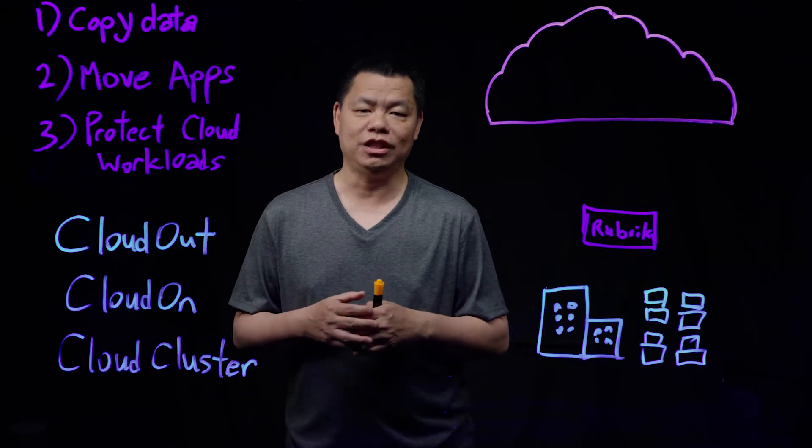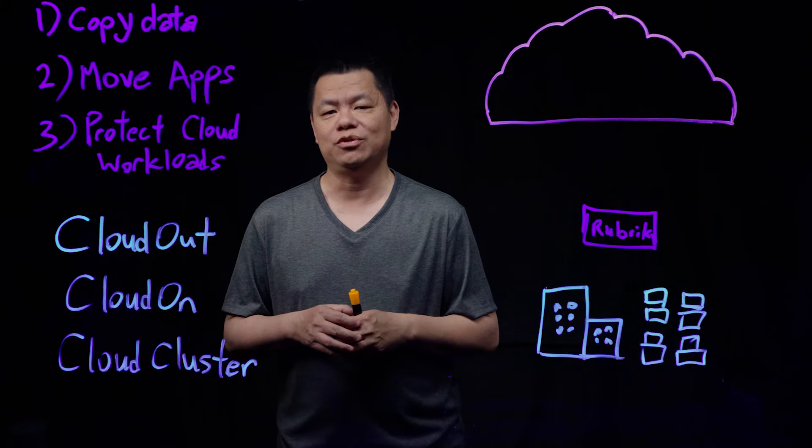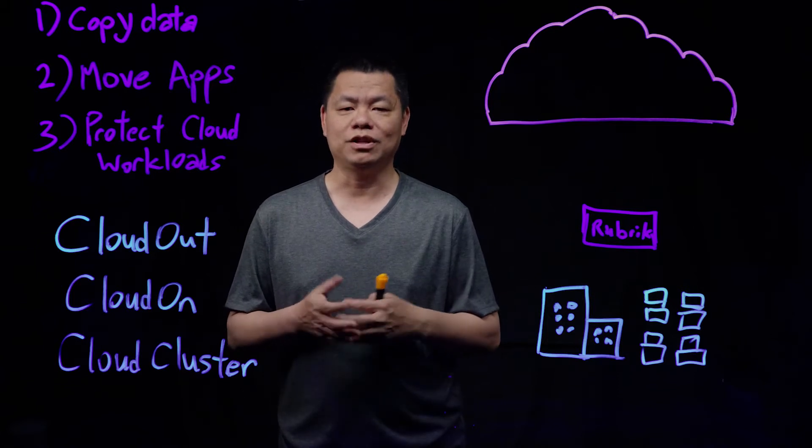Welcome to the Rubrik Advantage Lightboard series. My name is Kenneth Hoy. I'm a technical marketing engineer at Rubrik, and today we want to explore the topic of cloud mobility.